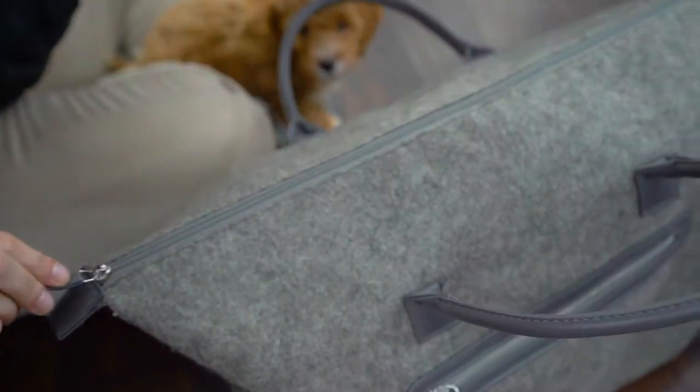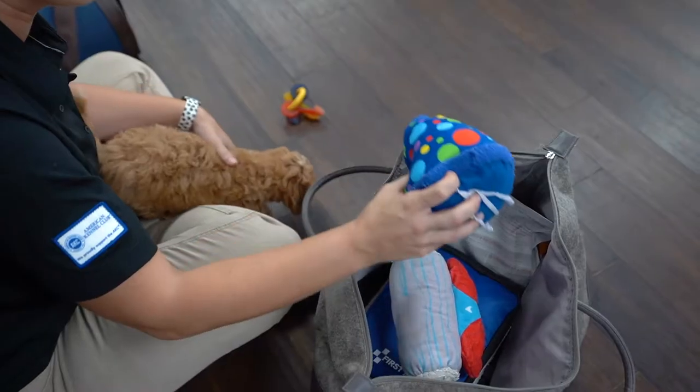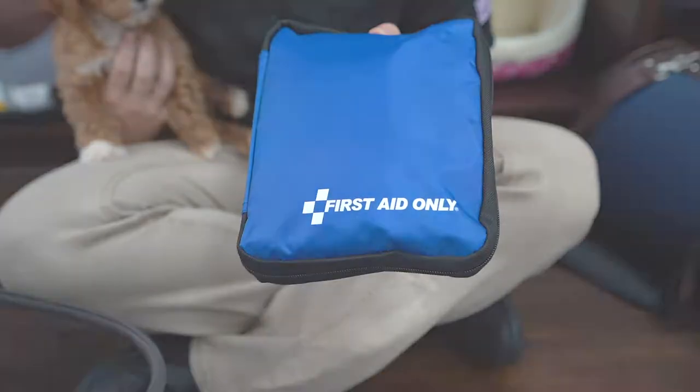Pack the right items. If you're taking your puppy on a long trip, you will need to pack a suitcase for them as well. Some essential puppy items include fresh water, food, treats, towels, and a first aid travel kit.